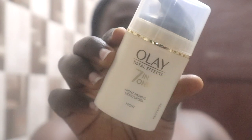Next I'll use a night moisturizer. It's an anti-aging night moisturizer with vitamins for visibly younger looking skin.